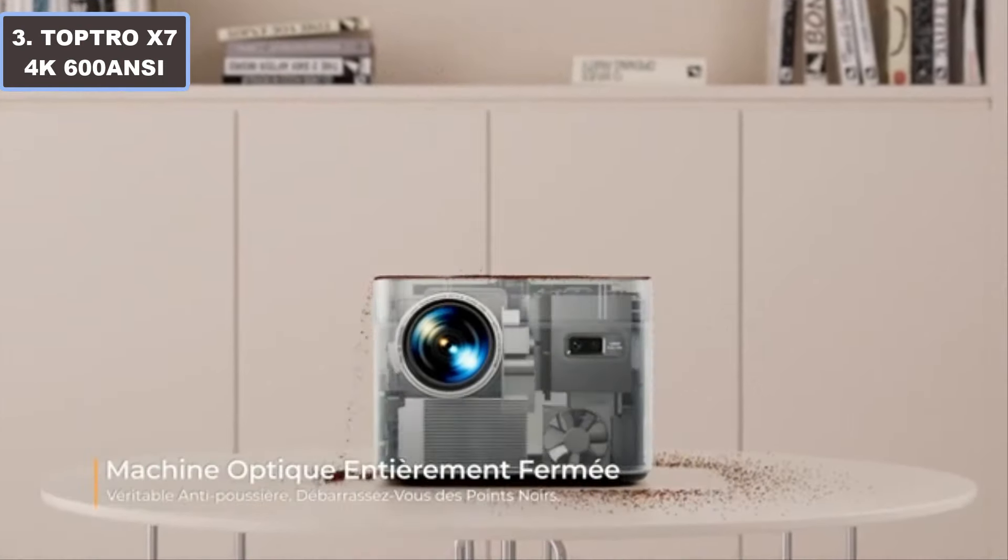With support for 4K content and over 8,000 apps, the Toptro X7 delivers an immersive entertainment experience like no other. More details — click the video description links.